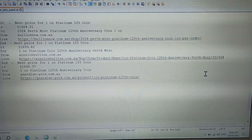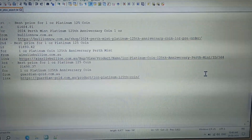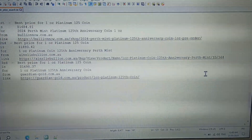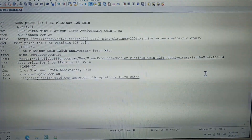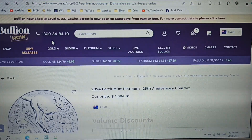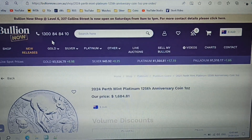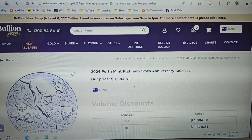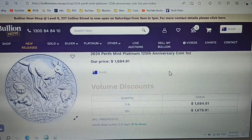Best price for a one ounce platinum 125th anniversary coin is from Bullion Now, with the second best from Ainsley Bullion and third from Guardian Gold. The price difference between first and second is just under $5. Bullion Now are offering the 2024 Perth Mint platinum 125th anniversary coin for only $1,684.81 — that's the cheapest platinum coin in Australia.